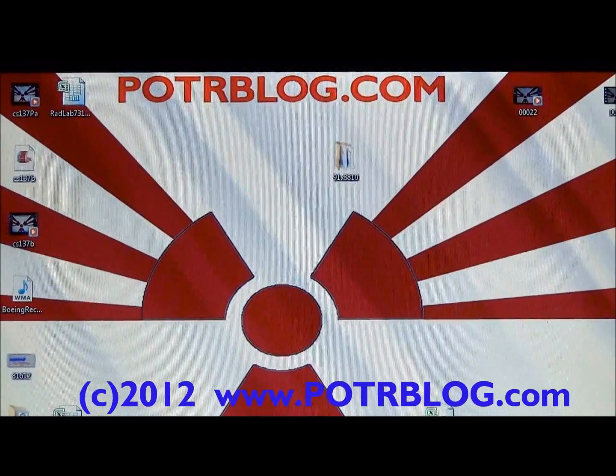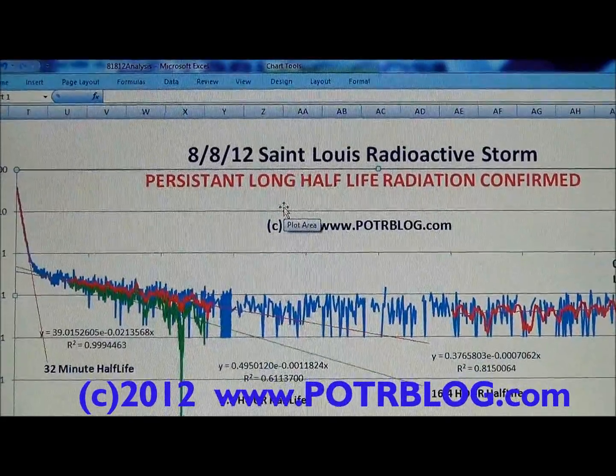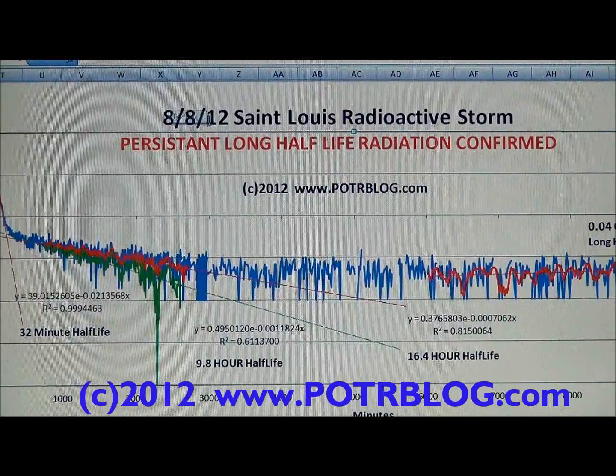Welcome to the Potter Blog site, August 18, 2012. At alert this evening, we have detected persistent long half-life radiation in the fallout from the August 8-12 storms.